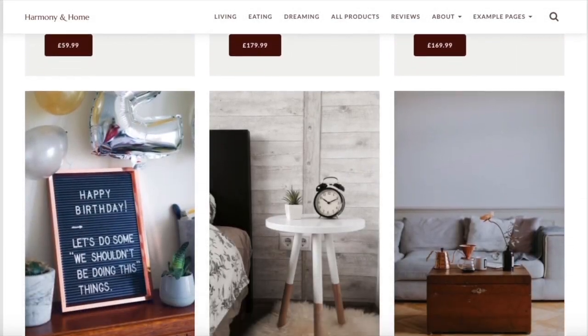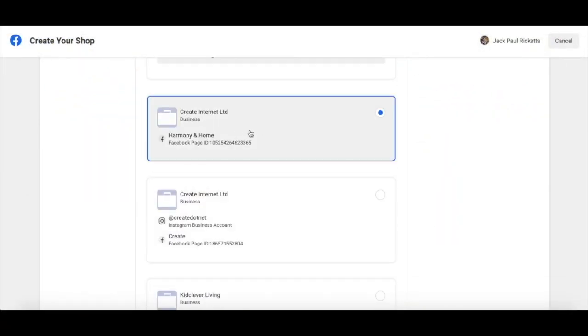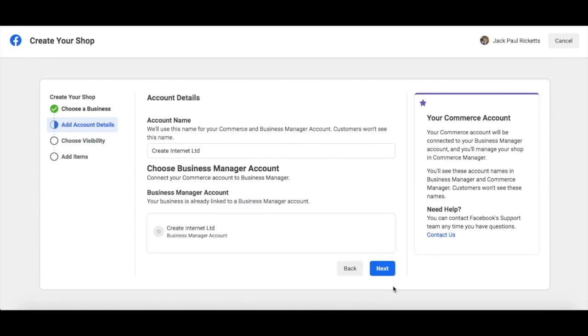I'll be setting up a shop for our Harmony and Home demo site. So first, I need to find the business manager account that it's under. Here it is. Select the option and click next. Now I need to choose a name for my commerce manager. This will be used to manage my shop later on. When you've selected a name, click next.